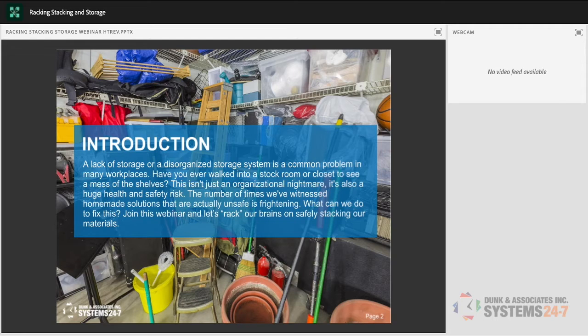Have you ever walked into a stock room or closet and seen the mess on the shelves? It's not just an organizational nightmare — it's also a huge health and safety risk. The number of times we've witnessed homemade solutions that are actually unsafe is frightening. We've seen so many MacGyvered racking and storage systems in the workplace. You might think it's working, but it can be creating a bigger hazard than simply keeping your stuff organized.